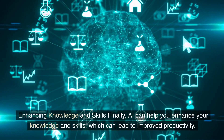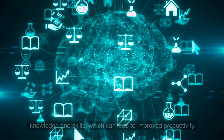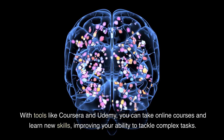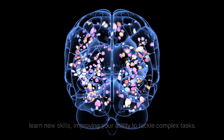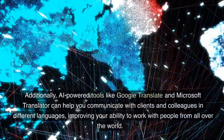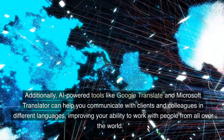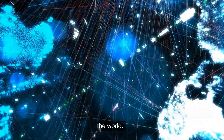Finally, AI can help you enhance your knowledge and skills, which can lead to improved productivity. With tools like Coursera and Udemy, you can take online courses and learn new skills, improving your ability to tackle complex tasks. Additionally, AI-powered tools like Google Translate and Microsoft Translator can help you communicate with clients and colleagues in different languages, improving your ability to work with people from all over the world.